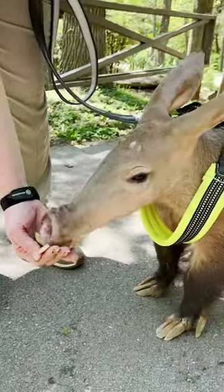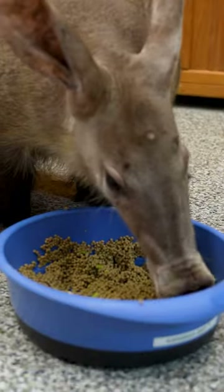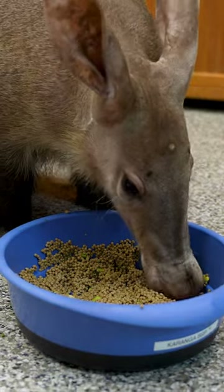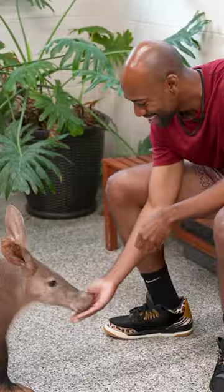Those claws are so powerful they're able to rip through concrete. And in that long snout of an aardvark, they have a really long sticky tongue that is meant to go inside of termite mounds and grab a hold of anything that's crawling inside.